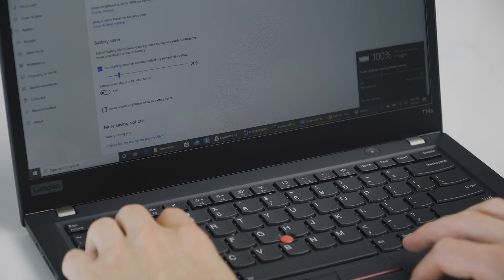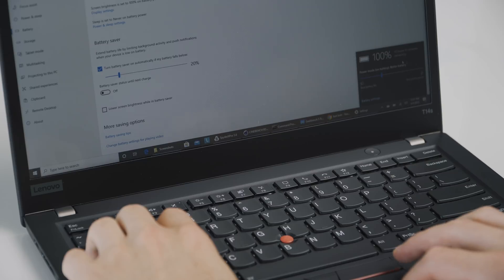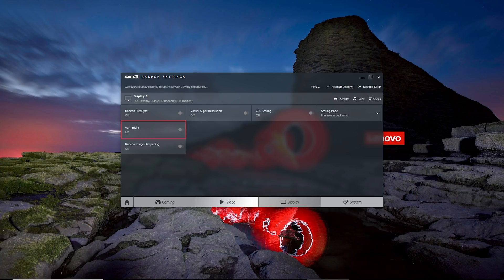You can change the performance slider back to best performance to get the full processing power while on battery, which is pretty rare for PC laptops. Please note, by default you won't be able to raise the brightness back from 100 nits after unplugging it, even if you plug it back in. This can easily be solved by opening the AMD Radeon software and turning off VeryBright — once I restarted the computer, this issue went away.